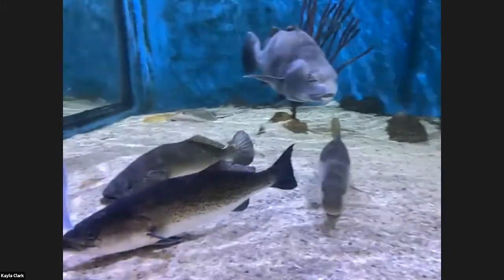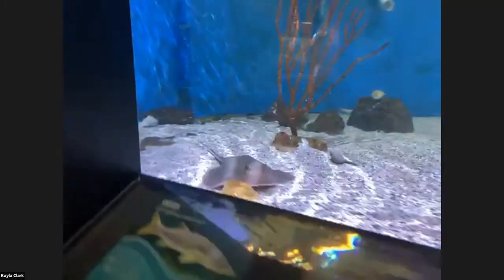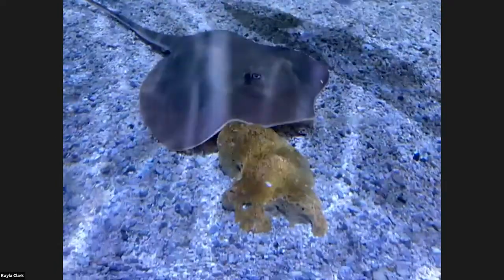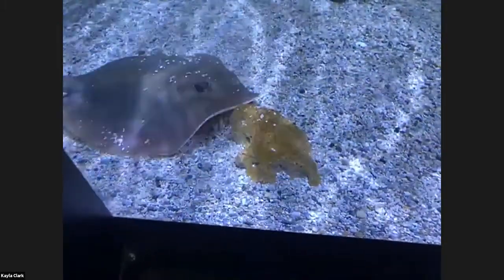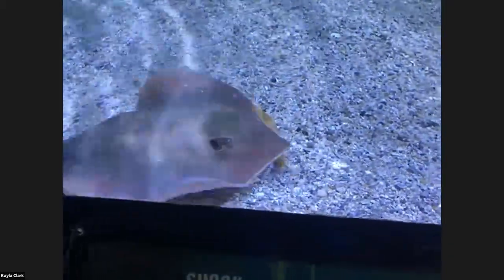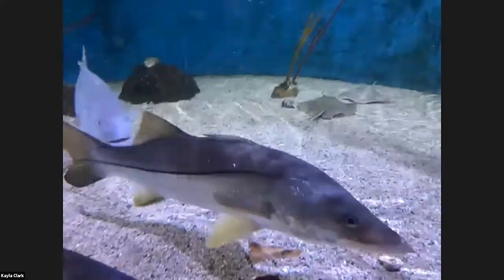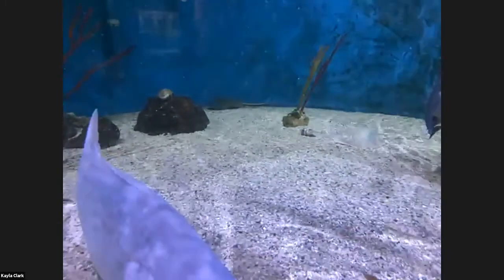Someone noticed the stingray lifting the front of its snout up and down before continuing to rove across the bottom. One really cool thing about sharks and rays is that they have electrosensory pits on the underside of their snouts called ampullae of Lorenzini. With those pits, they can detect minute electrical fields — a kind of sixth sense that they use to look for prey and forage. It's nice to be able to see that behavior happening in real time.